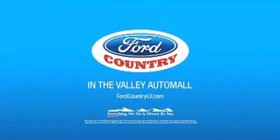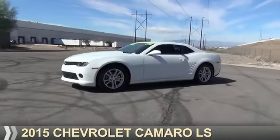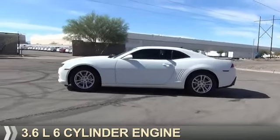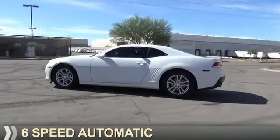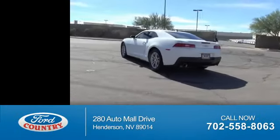Visit Ford Country in the Valley Auto Mall today. Presenting the 2015 Chevrolet Camaro. It's powered by a 3.6 liter, 6-cylinder engine and a 6-speed automatic transmission. With fewer than 2,000 miles, this vehicle is like new.